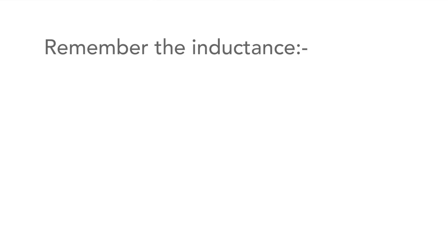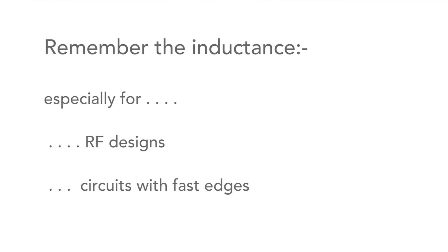Although the inductance is relatively small, it is still there and can have an effect sometimes. It's worth bearing this in mind when you use them with high frequencies, for example in RF circuits or in circuits with fast edges and high clock speeds.